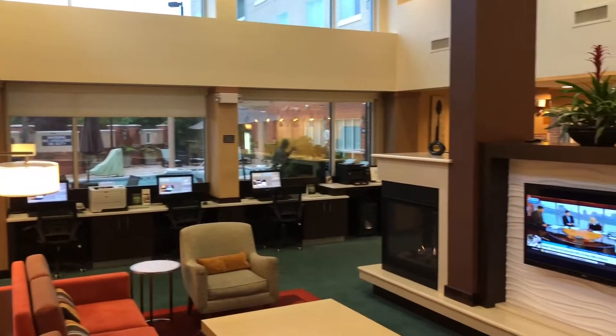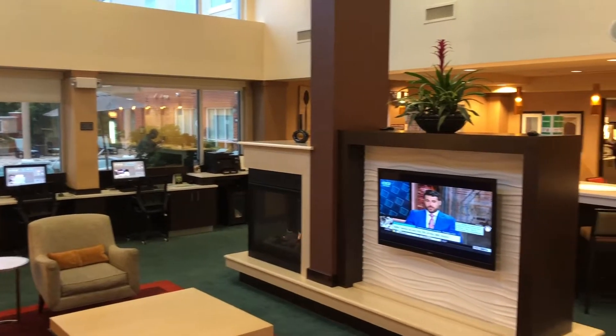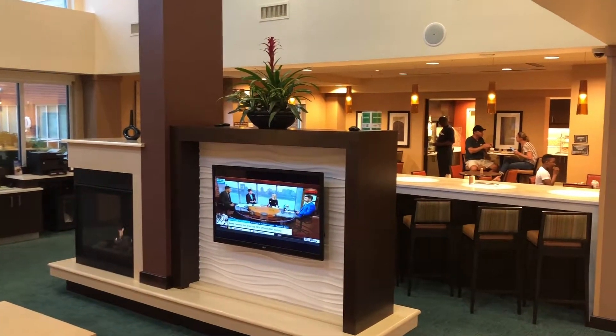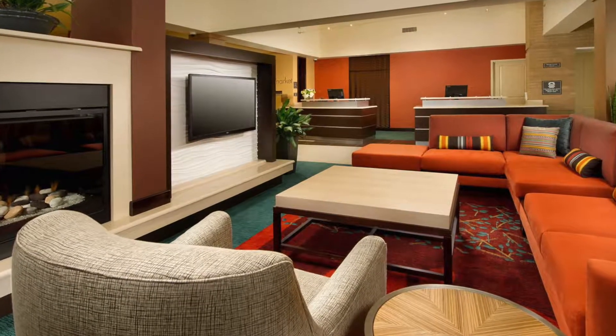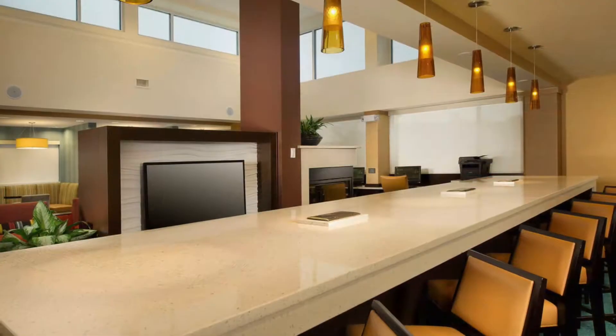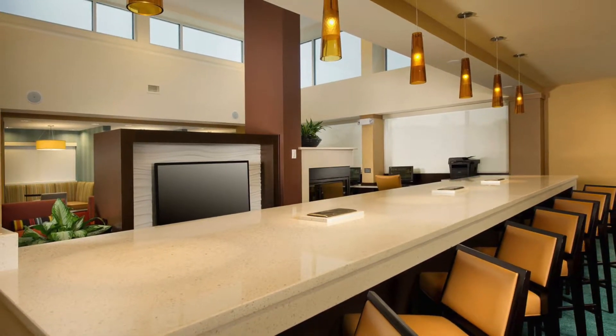The entrance and the check-in are really cozy and kind of set up nicely, so you can have a chill area or grab your breakfast and eat and watch TV. It's kind of bright and airy.